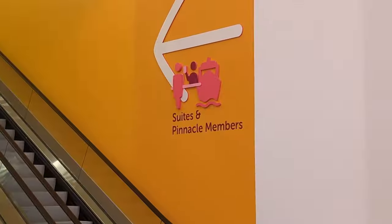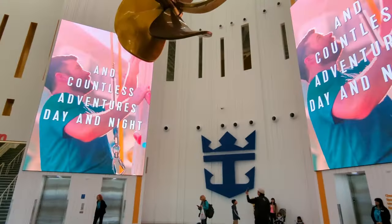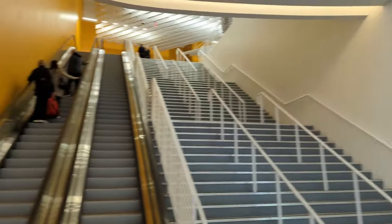If you're in Suites and Pinnacles, you go to the right. Everybody else like me goes off to the left for the main check-in. There are big escalators that help you get up to the whole check-in area, so it's very easy to do. There are also elevators available to go up if you need them.